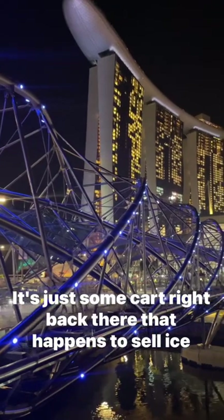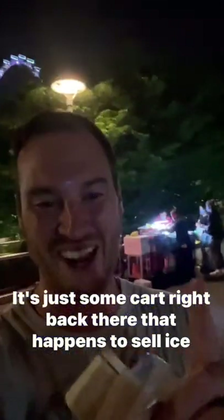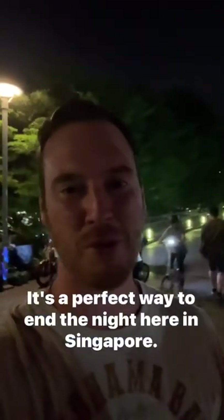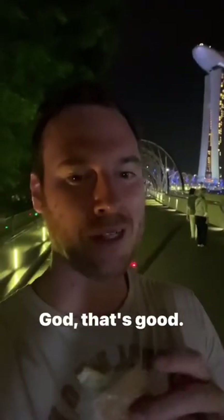This place doesn't have a name, it's not on Google — it's just a cart that happens to sell ice cream in wafers. It's the perfect way to end a night here in Singapore. God, that's good.